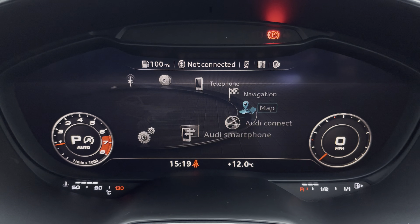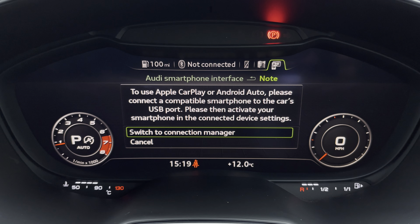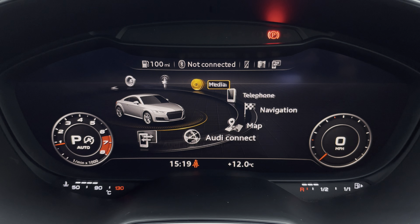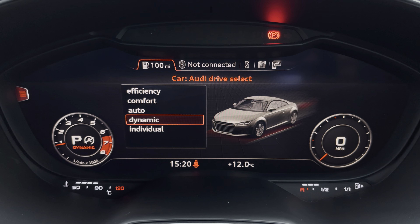There's Audi's smartphone interface, allowing you to connect your device media via Apple CarPlay or Android Auto. There's Audi's drive select, allowing you to alter the driving dynamics by choosing one of the predefined modes, with your personal favourite being dynamic, as it's most driver focused.